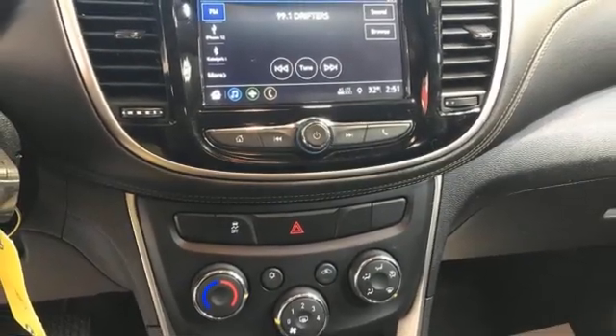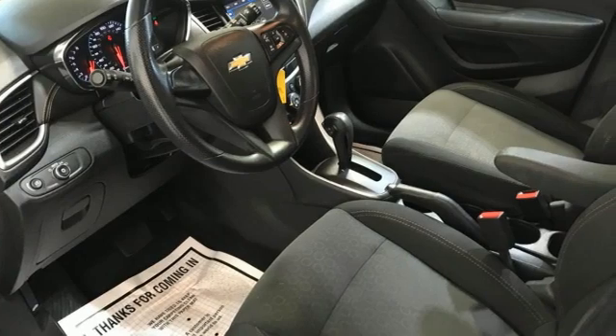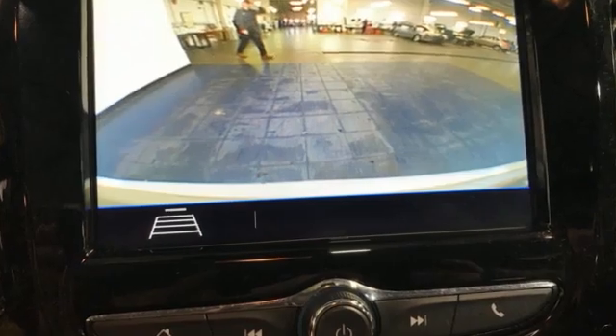Chevrolet MyLink voice activation. Aluminum wheels. Apple CarPlay, Android Auto. And automatic transmission.